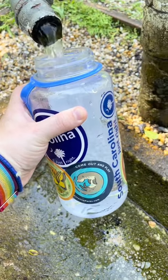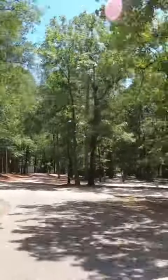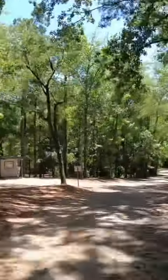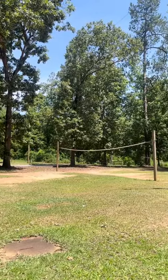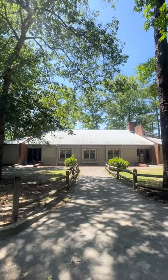This park has five cozy cabins and 25 campsites with water and electric. There are four picnic shelters available for group gatherings, as well as a community building that is perfect for reunions, weddings, and more.